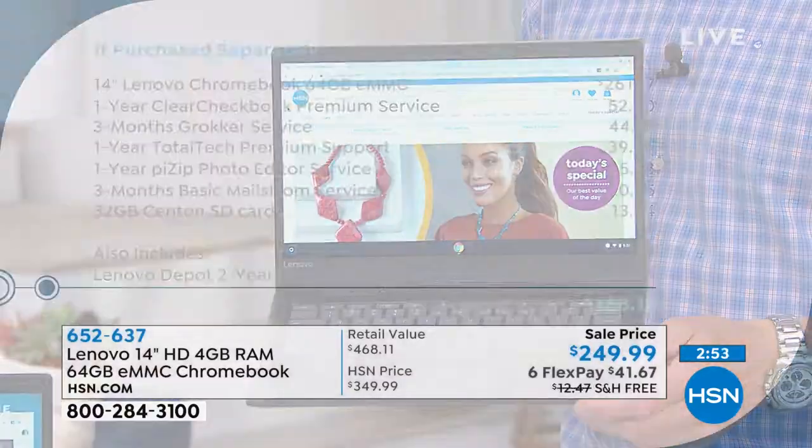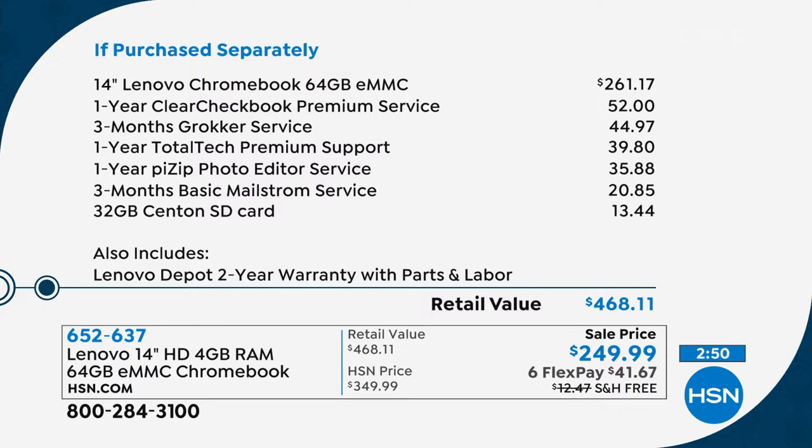You make one FlexPay payment of $41.67 plus tax and we'll send it to you. Try it out for 30 days — you're going to fall in love with it. Our value surpasses anything else out there. Even just the price of our computer is less than what it is elsewhere — the lowest we found was $261, and we're already under that at $249, plus free shipping saves another $12 or $13. We give you a bunch of services: the checkbook, the broker, total tech premium — a year of service — a photo editor program, three months of stream service, and a card. Everything included is valued at $468.